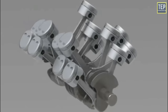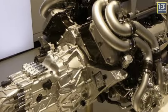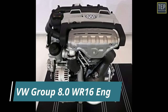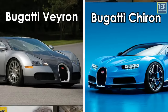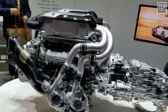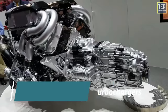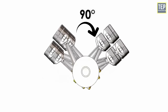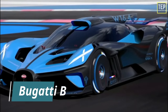The W16 engine is a 16-cylinder piston engine with four banks of four cylinders arranged in a W configuration. W16 engines are rarely produced, with the notable exception of the Volkswagen Group 8.0 WR16 engine used since 2005 in the Bugatti Veyron, Chiron, and their related models. This W16 has a displacement of eight liters and four turbochargers, effectively combining two narrow-angle VR8 engines mated at an included angle of 90 degrees on a common crankshaft.